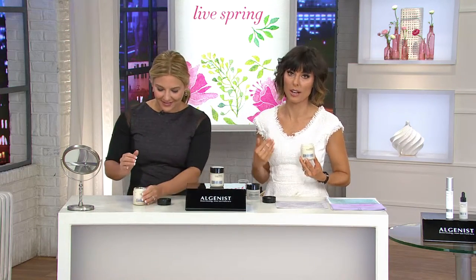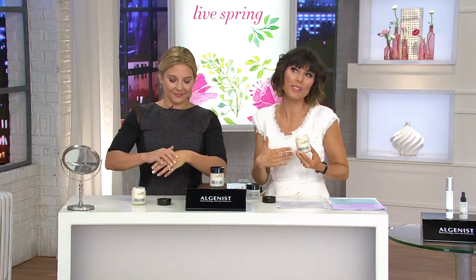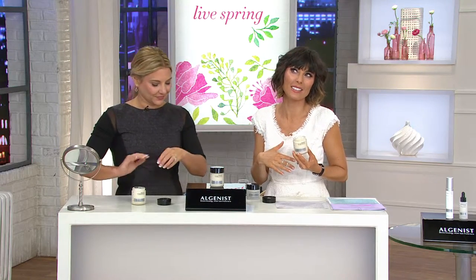Algenist is just packed with science. When you are talking about advanced technology, you are talking about Algenist. What hits me most is the 10-day difference. When you get this home — let's say you are using this by next Friday — in 10 days from the beginning of April, you're going to see a difference.